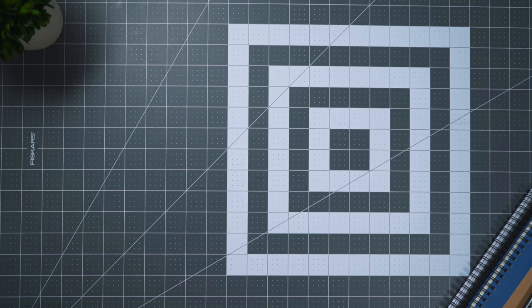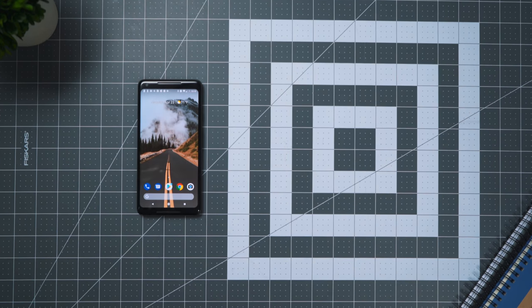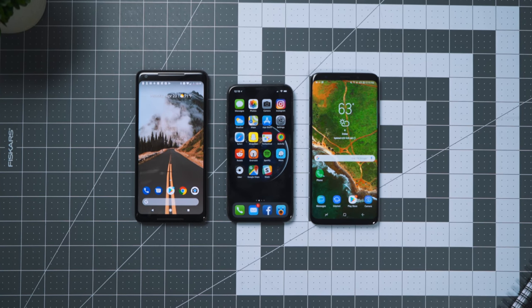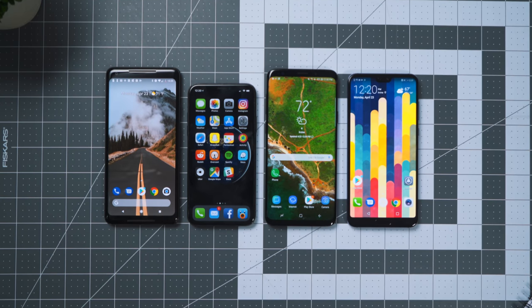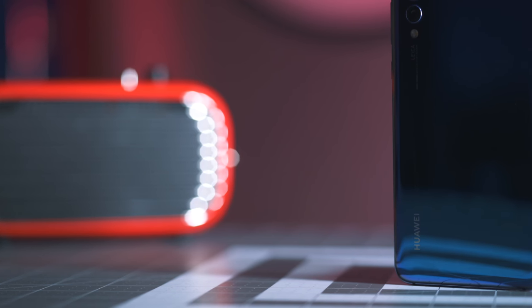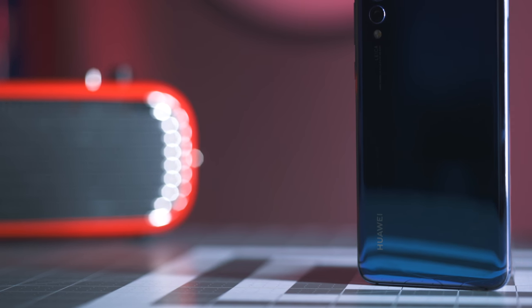We can argue about it all day in the comments, but the Pixel 2 XL, the iPhone X, and the S9 Plus are what most people would think of as the best smartphones out right now. But Huawei wants you to reconsider that list. The P20 Pro is here to be a contender for your flagship phone of choice, and also the one sitting in your pocket. It seemingly has it all.